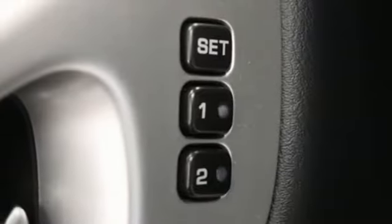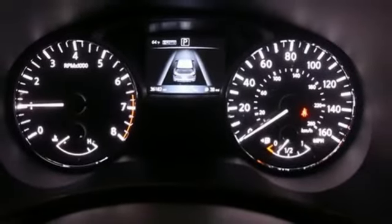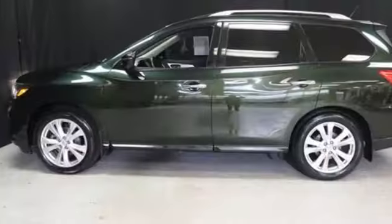Heated steering wheel, memory exterior door mirror settings, integrated navigation system, hands-free lift gate, remote engine start, and heated leather bucket seats.